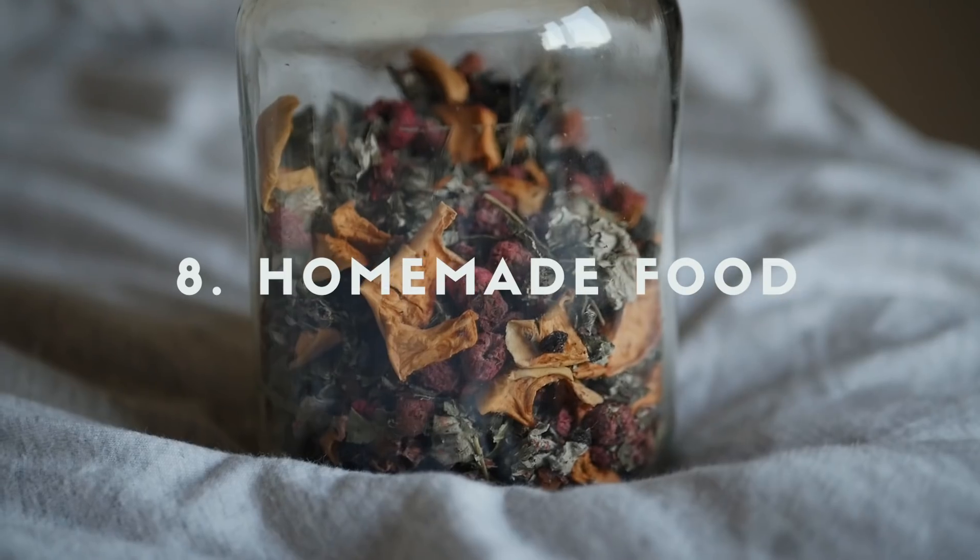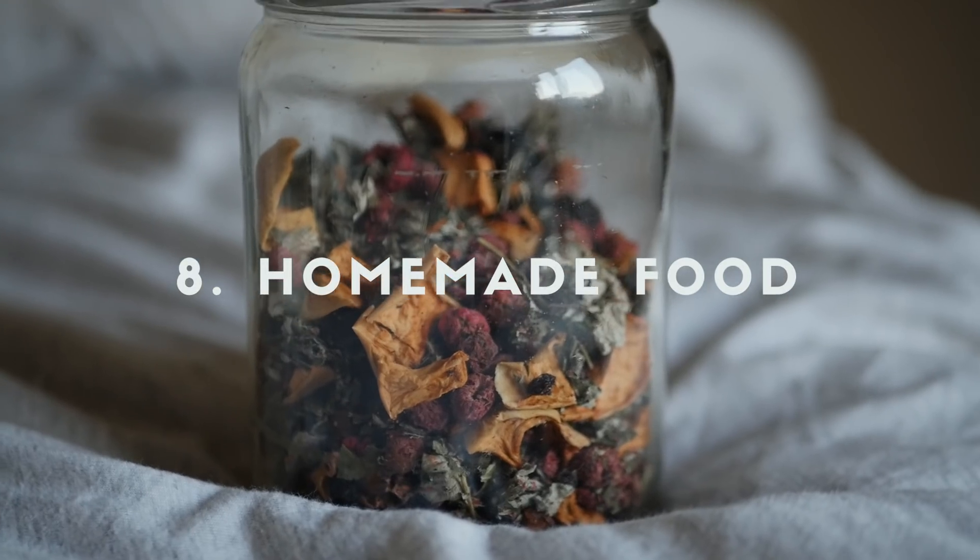Another gift idea — I did this last year — is homemade food. At Christmas, a lot of people gift cookies, and since everyone in my family does that, I didn't want to add more. So last year I made homemade granola, put it in nice little jars, and everyone loved it. They had it for breakfast for a couple of weeks. You could even include the recipe so they can recreate it. You could also make homemade jam or energy balls.